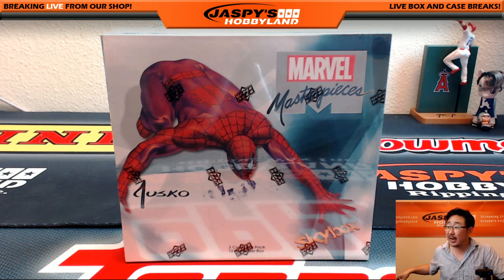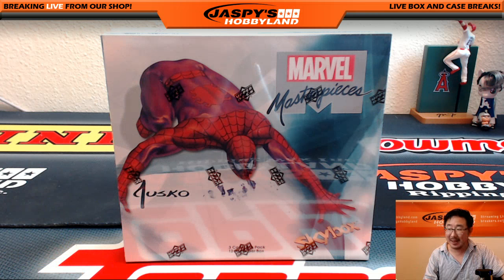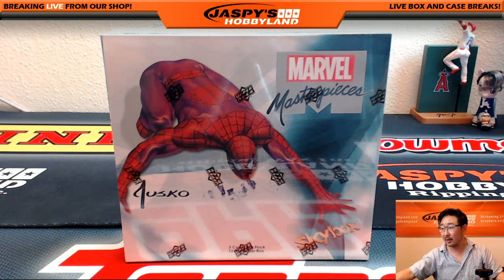Hi everyone, Joe from JazzBeastHobbyland here. We are doing another one-box random pack break of Marvel Masterpieces by Upper Deck. This is break 23 from JazzBeastHobbyland.com.